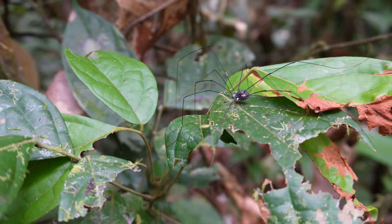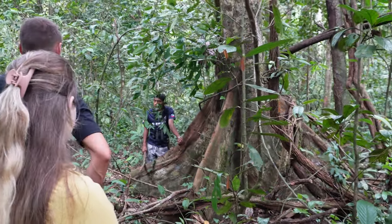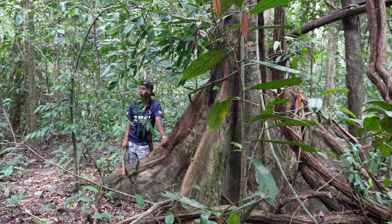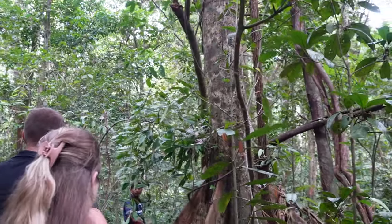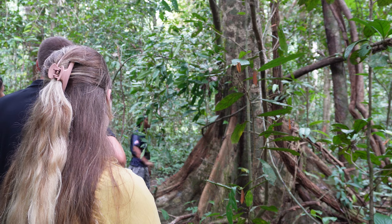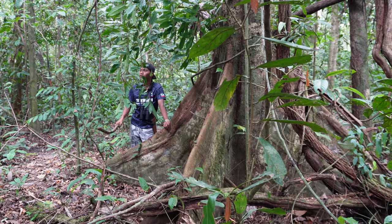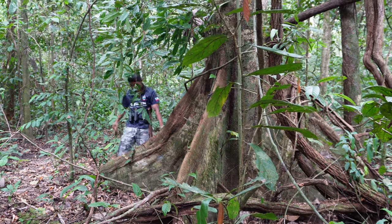We spotted a big spider, and then our guide showed us the old-fashioned Bornean way of sending an SOS signal in the jungle. By hitting a particular type of tree with a fallen branch, it acts like a drum, amplifying the sound throughout the jungle so the rest of the village can find a lost person.